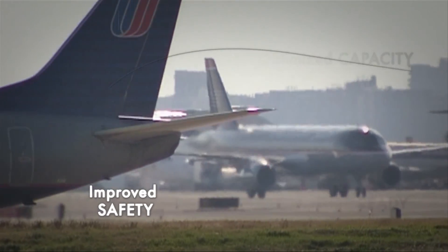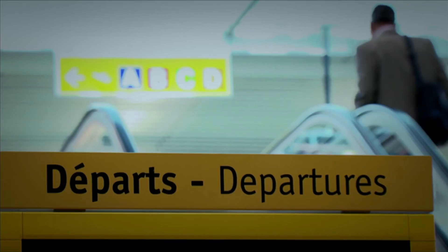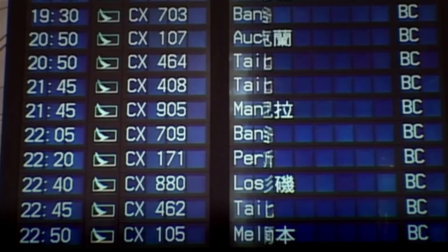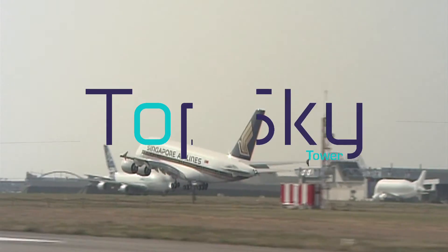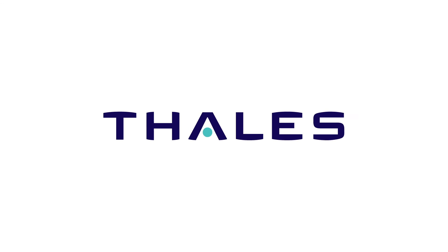Choose a solution that will bring you even higher levels of safety. Optimise your airport capacity. Benefit from innovative solution features. Be ready for CESAR and IKO aviation system block upgrades. Choose TopSky Tower.